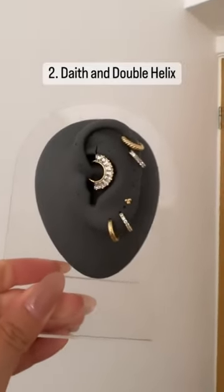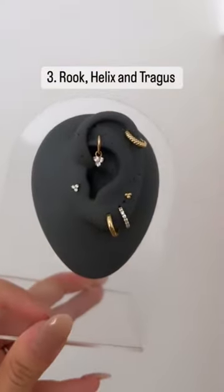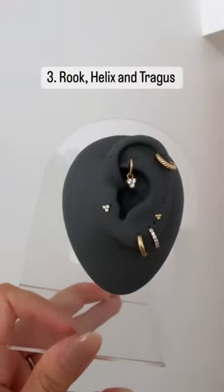Another combo: a double helix, alternating with plain crystals on your helix. Or try a rook, helix, and tragus with a charm on your rook for best results.